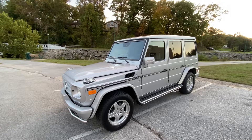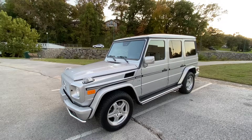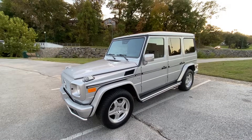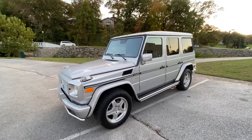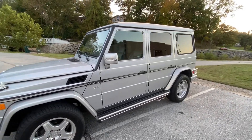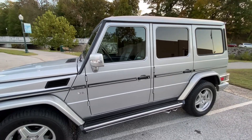This is my rare Mercedes G55 AMG that's for sale. If you know anything about these cars, they are hand-built in Germany and they have a lot of special, amazing features.